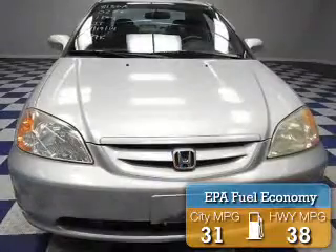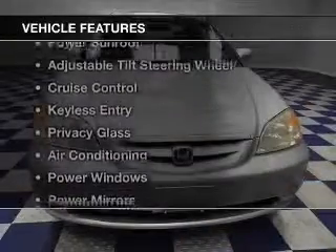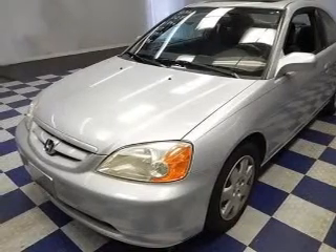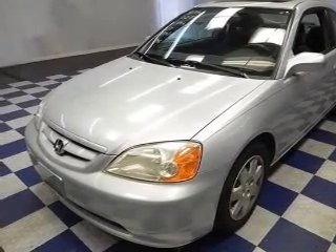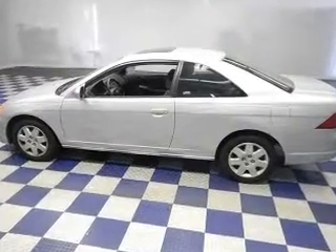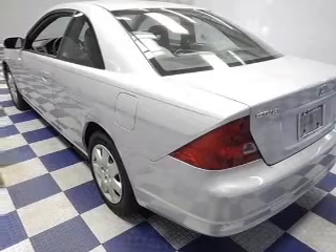Great fuel efficiency saves you money by requiring fewer trips to the gas station. The features include a power sunroof, an adjustable tilt steering wheel, cruise control, keyless entry, privacy glass, air conditioning, power windows, power mirrors, power steering, and AM-FM stereo with a CD player.